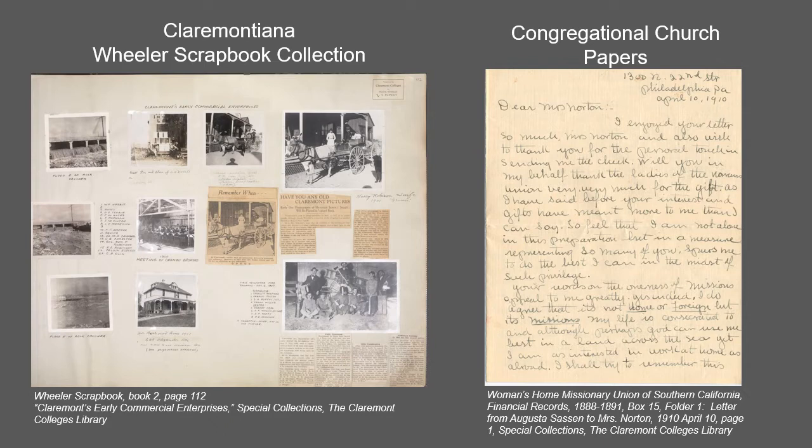A gift to the Claremont Colleges from Frank Wheeler, a real estate businessman, the Wheeler scrapbook collection chronicles life at Pomona College and in the city of Claremont from 1884 to 1938. The scrapbooks have been fully digitized and are included in the CCDL.